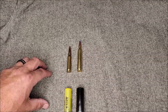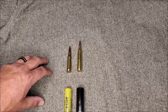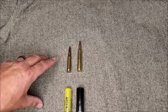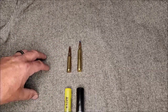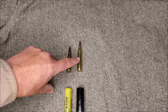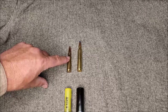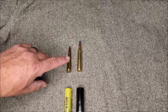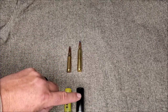One huge fallacy that new hunters make is they try to apply centerfire rifle logic to shotgun ammunition. It's logical to say that a 300 Winchester Magnum is going to deliver a lot more energy than the 308, but this reasoning doesn't necessarily transition into the shotgun world.